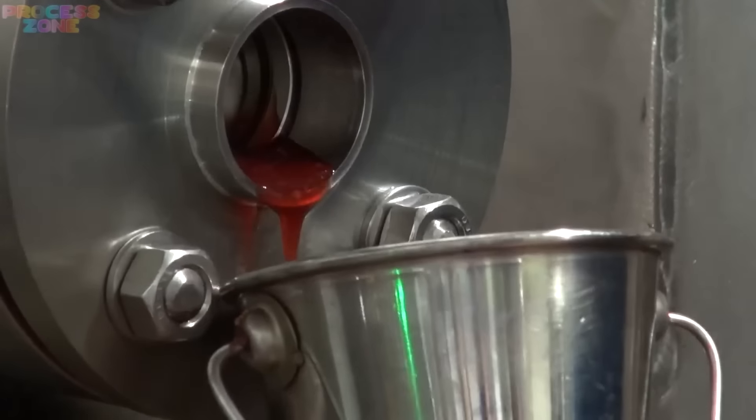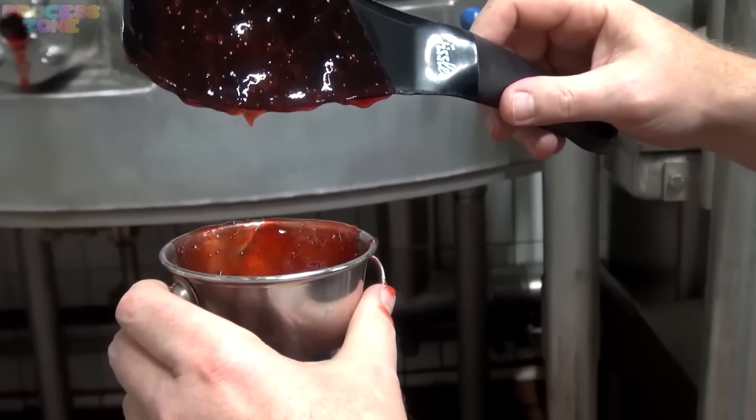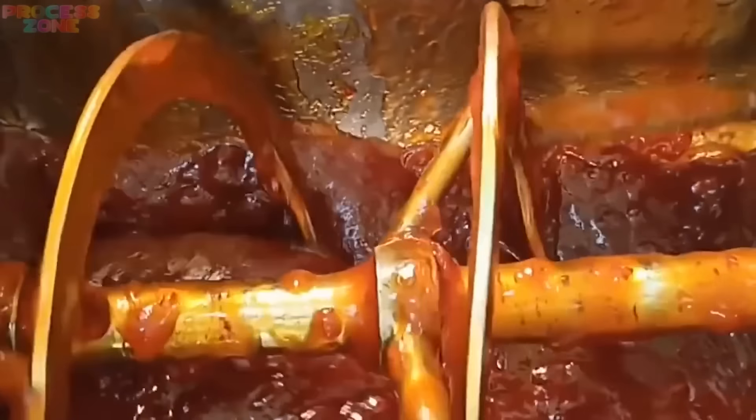And that desired texture can be seen here. He's gonna test the jam base if it's ready or needs to be cooked more. And yeah, it's good to go.